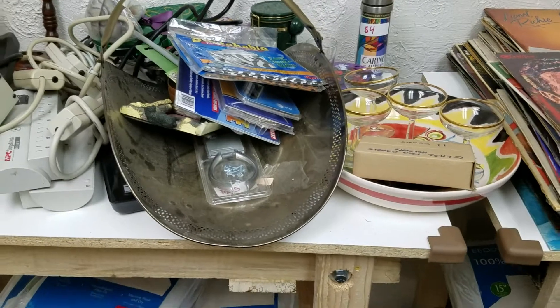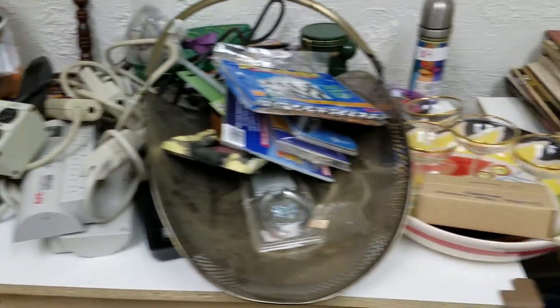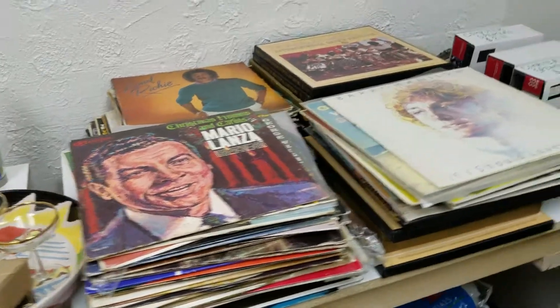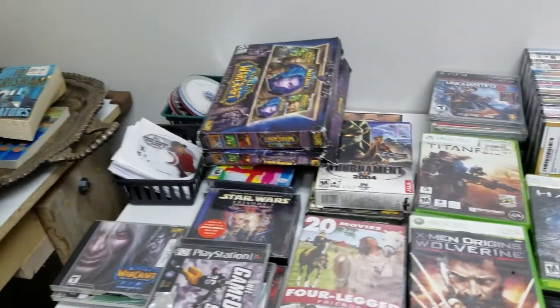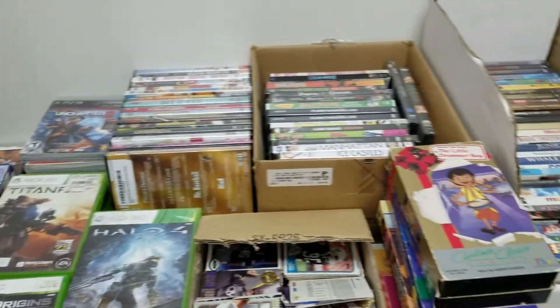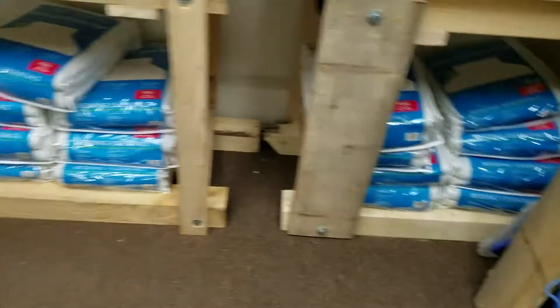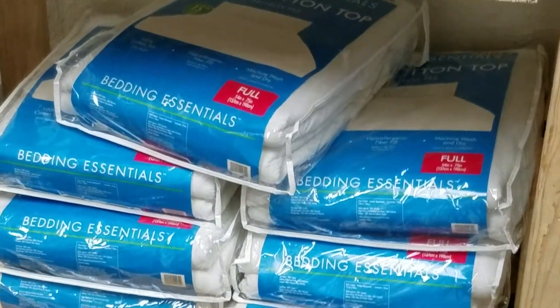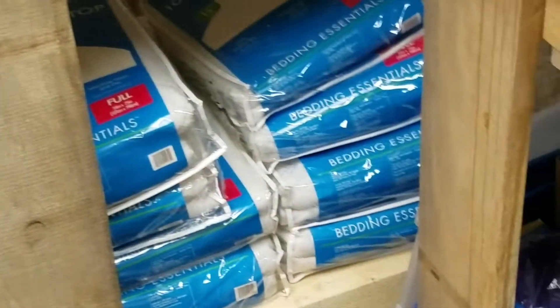Got a couple of power strips — I've got a lot of power strips, about two dozen of them. A couple hundred records. Serving trays just need to be cleaned up. Got all kinds of games, video games. Got all kinds of DVDs, movies. We have lots of full-size mattress pads, about 15 of them.